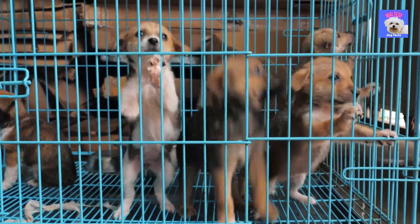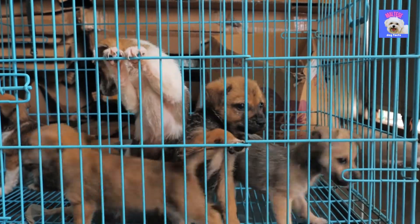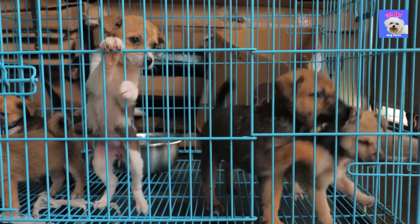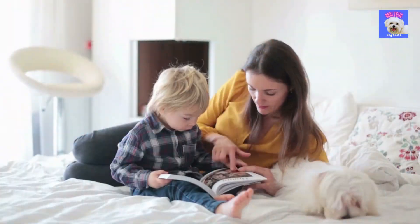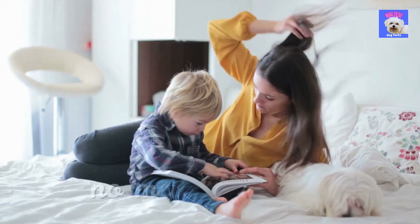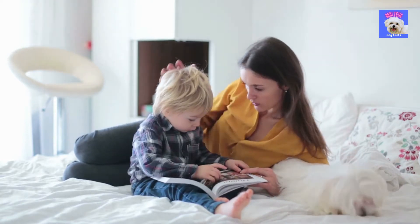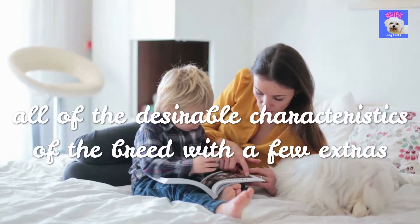The biggest distinction between a breeder and a rescue organization is that a rescue organization may not always have young puppies to select from. The advantage is that most shelters are required to adopt out only microchipped and spayed or neutered pets. As a result, you can end up with a dog who is already housebroken and doesn't require these typical medical procedures. You can also come across a Maltese mix that combines all of the desirable characteristics of the breed with a few extras.